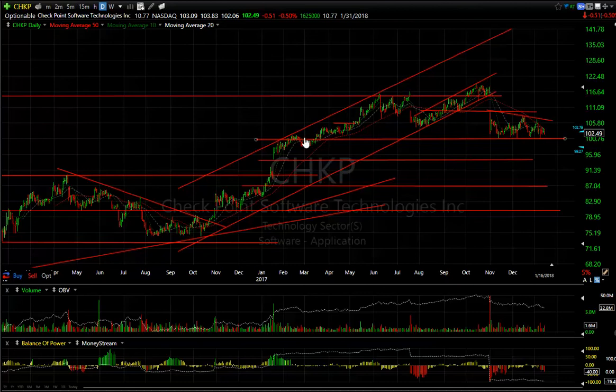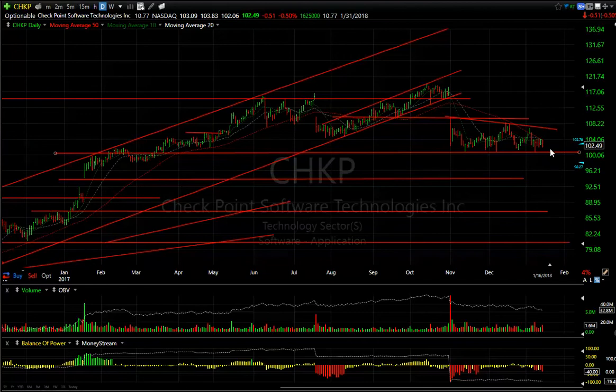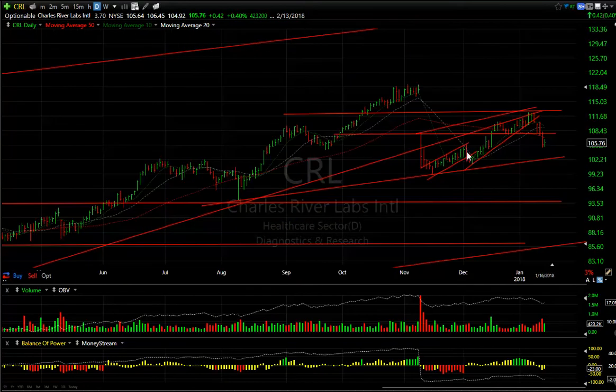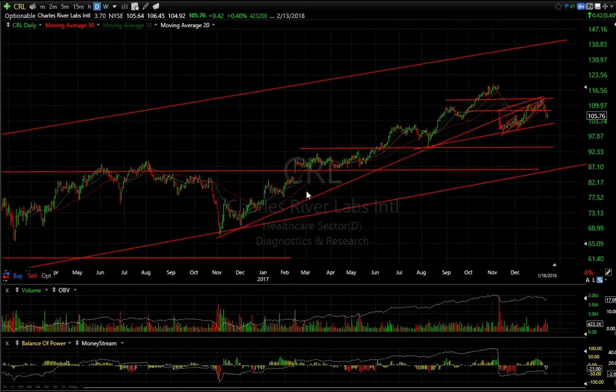CHKP is still sitting on top of its head-and-shoulders neckline — left shoulder, head, right shoulder — with the right shoulder being a large wedge pattern. I would wait to see if it cracks $100. It kept extending and finally rolled over after a big rising wedge formed, but I'm not sure on this one yet until I see it crack this line. Then we're looking at $93, $85, and a lot less. The major channel has been broken; let's see what happens — technicals are a bit too strong for me on this one.